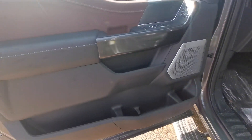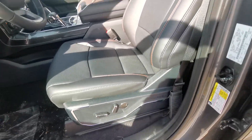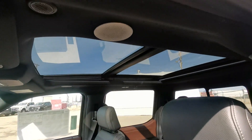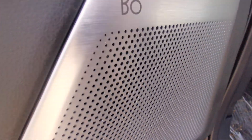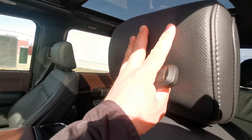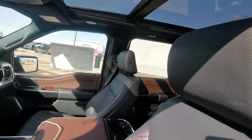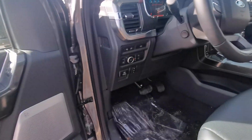Beautiful interior. As you can see — leather, heated and cooled seats, lumbar support, twin-panel moonroof. This one also has the new B&O audio system, the Unleashed package, so you have speakers in your headrest now — 18 speakers in total. Super clear, awesome stereo.